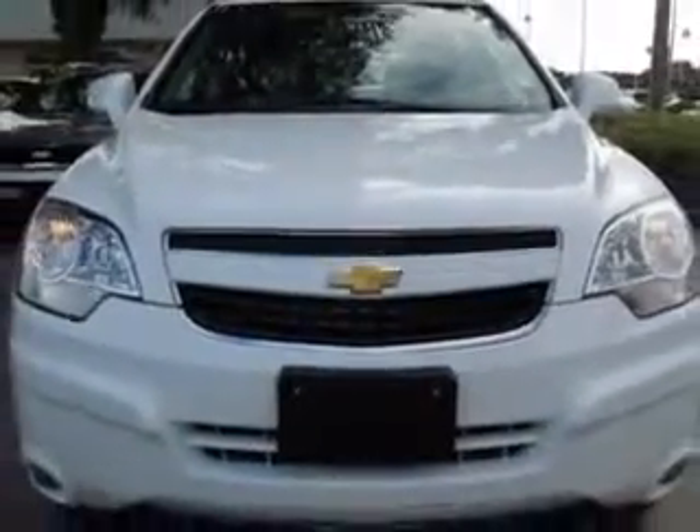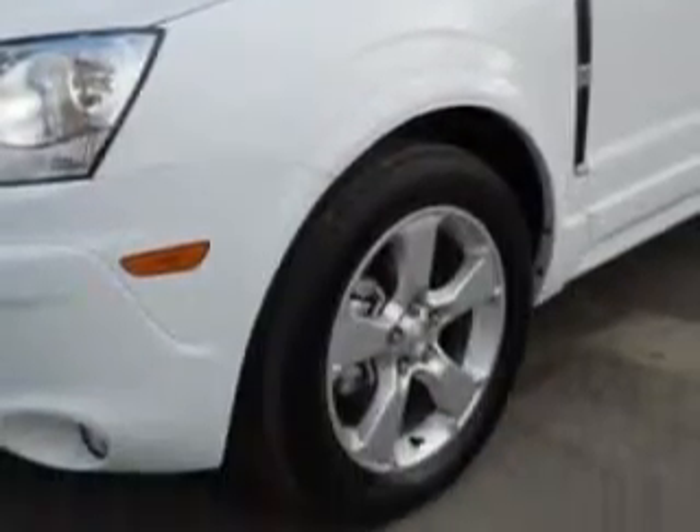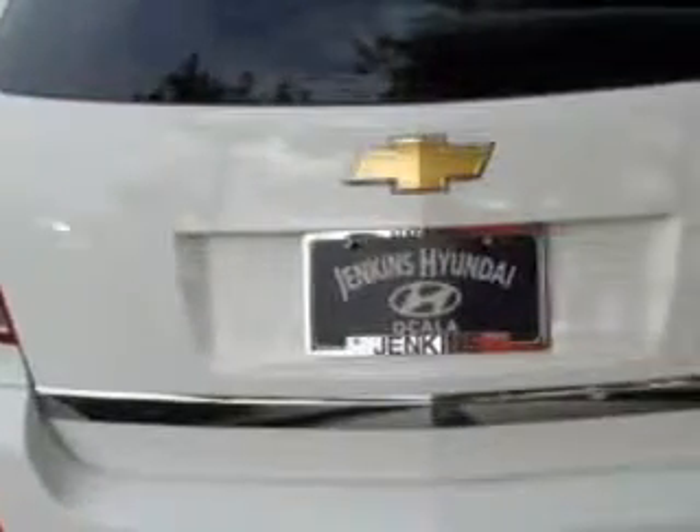Enjoy an exceptional 28 miles to the gallon on this great SUV, with features like Home Link system, keyless entry, leather upholstery, power sunroof, power driver's seat, 12-volt power source, and heated seat.